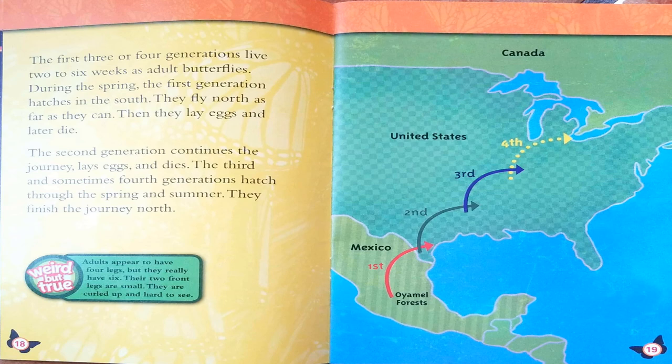The first three or four generations live two to six weeks as adult butterflies. During the spring, the first generation hatches in the south and flies north as far as they can, then lays eggs and dies. The second generation continues the journey, lays eggs, and dies. The third and sometimes fourth generations hatch through the spring and summer and finish the journey north. Weird but true: adults appear to have four legs, but they really have six — their two front legs are small, curled up, and hard to see.